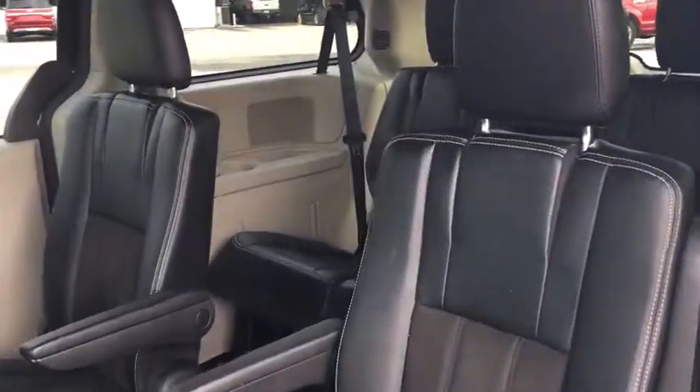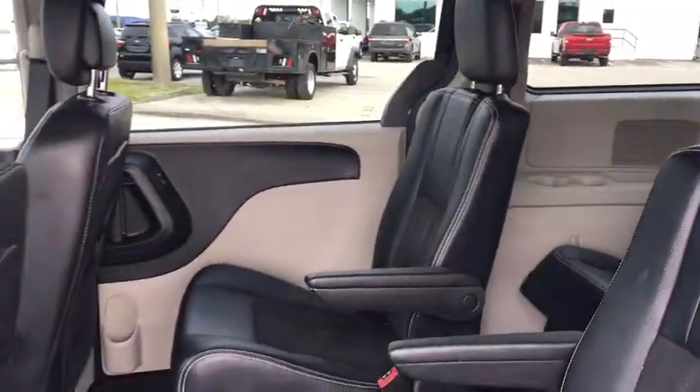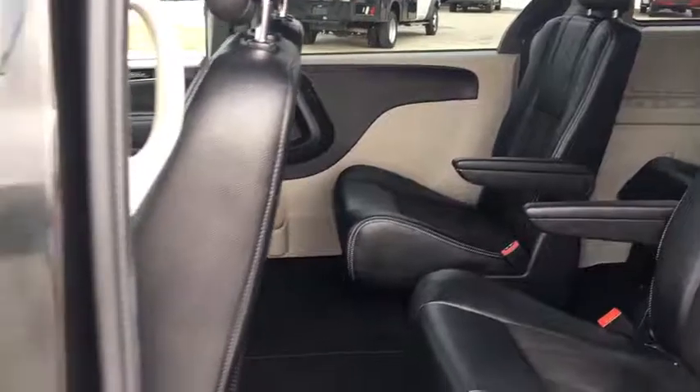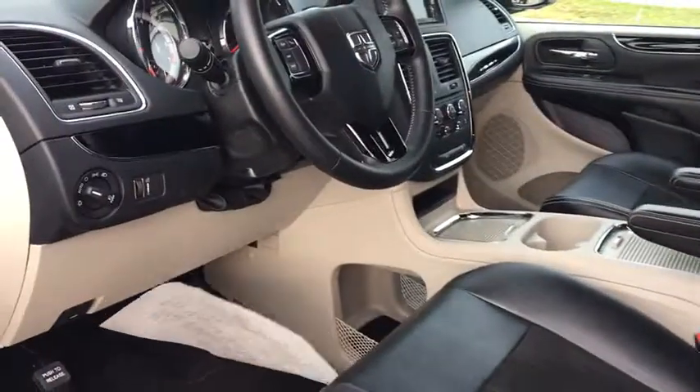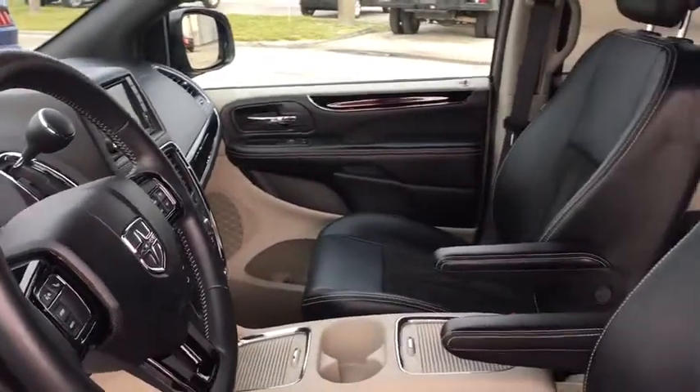CD player, power windows, fog lights, electronic stability control, trip computer, remote keyless entry, Sirius satellite radio, overhead console, panic alarm.